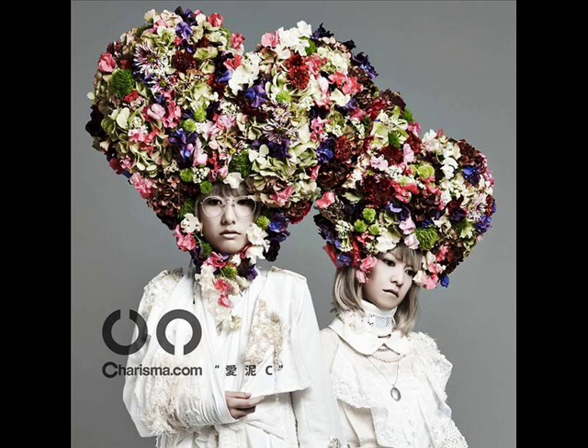I'm sure the headpieces are symbolic of something but I don't quite know how to interpret the symbolism. It looks like they're wearing Victorian era clothing. The lady with the glasses looks like she's wearing a sling for her arm. Their facial expressions aren't really expressive — maybe like too cool to care, or lackadaisical.